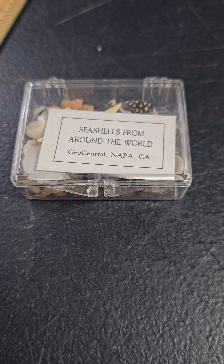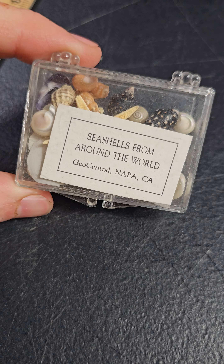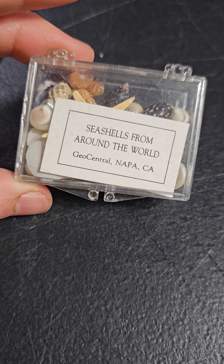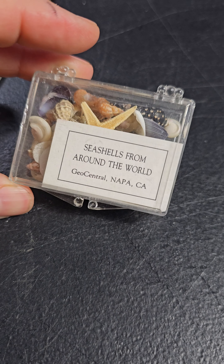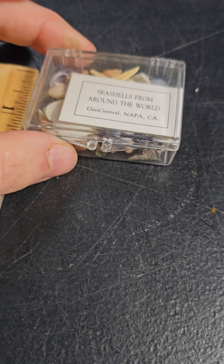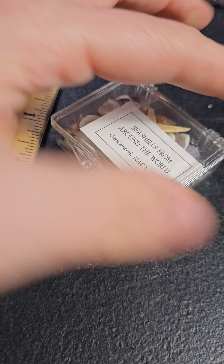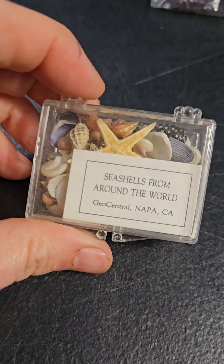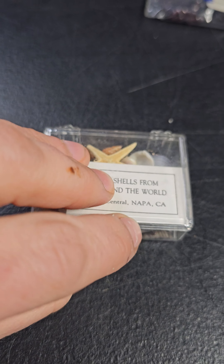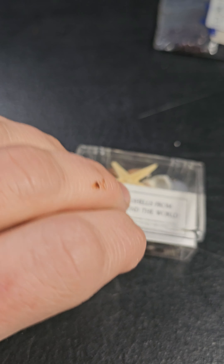Hi everybody and welcome to my make an offer item. I found this really cute case of seashells — it has a little plastic case that says 'Seashells from Around the World.' It's a smaller size, about an inch and a half. There's a cute map of California on it.